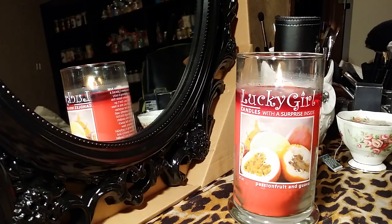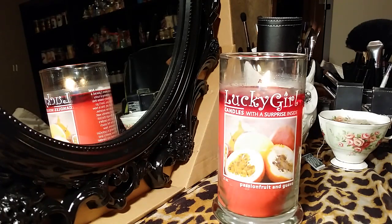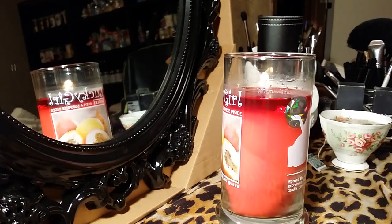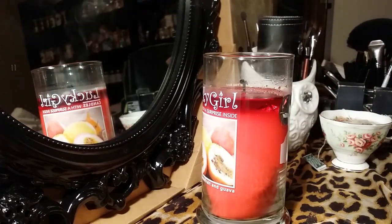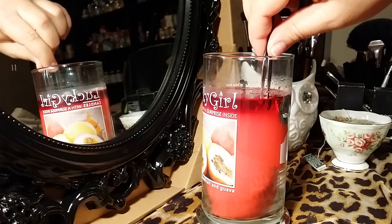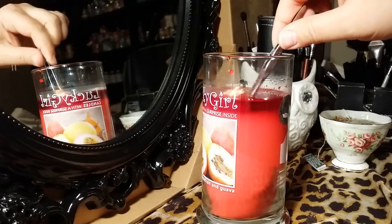Hi everyone, good evening. I'm here with my Lucky Girl passion fruit and guava candle. I filmed the first part of this video quite a while back, and I've actually been burning this candle a good week and a half, on and off. My prize is ready to be revealed. I'm going to go ahead and blow out my candle. This one smelled really, really good — if you're into any type of fruit or tropical smell, I think you'll enjoy this one. I didn't grab my tweezers so let me get those. This is going to be one of those rare videos where my nails are not done, because it is important when you wear acrylics to let your natural nails rest for a week or two.